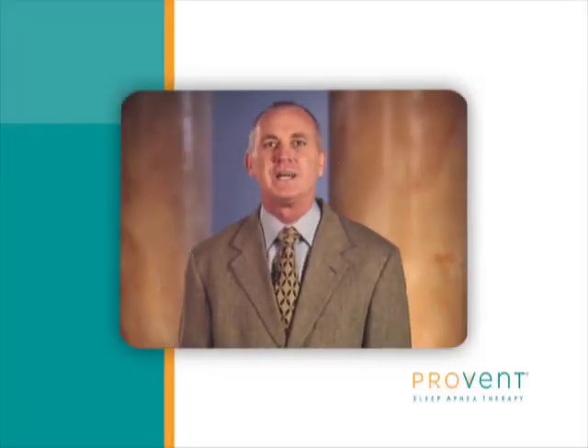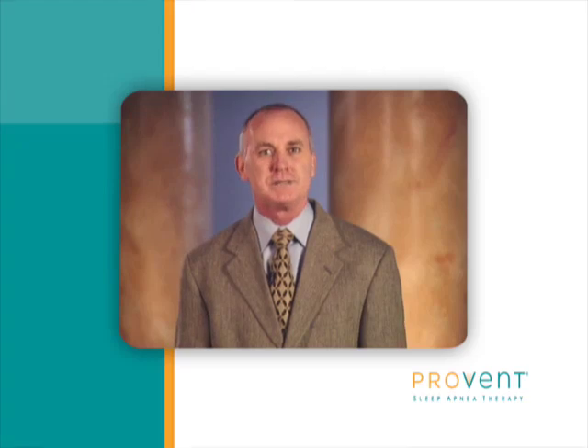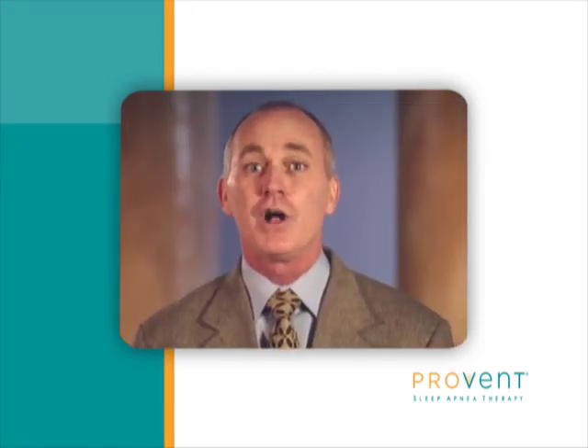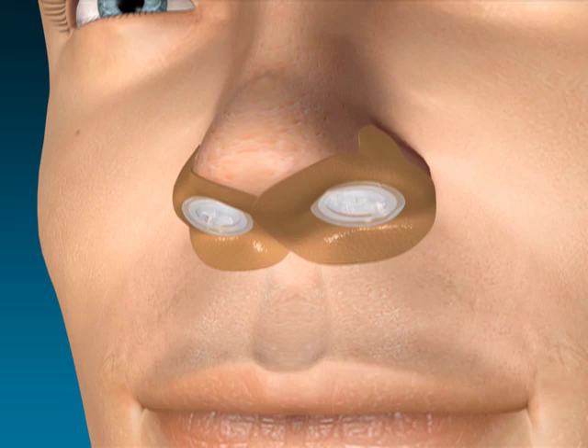Hello and thank you for joining us. This is the place to learn everything you need to know about Provent Therapy, the breakthrough treatment for obstructive sleep apnea. Provent Therapy is portable, disposable, and best of all, easy to use. Just two small devices keep your airway open all night, and it significantly reduces snoring.